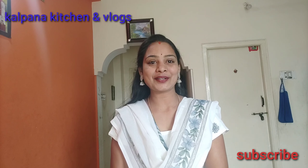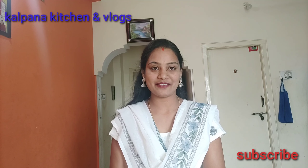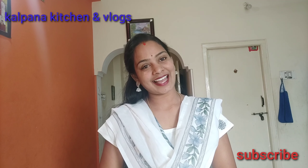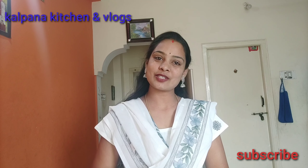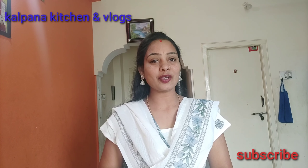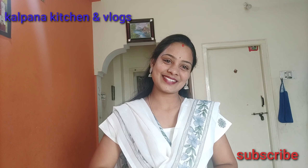This video will be useful to you. Friends, please like and share with your friends and family. Subscribe to the channel. If you like this video, I will see you in the next video. Bye bye! Thanks for watching.